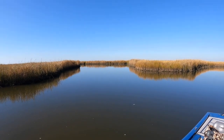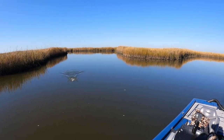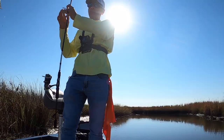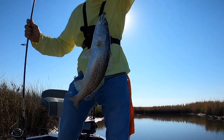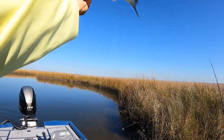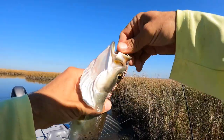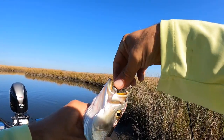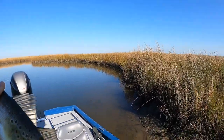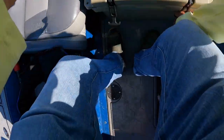There he is! Oh — speckled trout! Everything in these bayous today. Keeper trout — look at this! Big, thick, wide fish. He's not all that long, probably about 13 or 14 inches. Let's see — oh, he's 13. Beautiful beautiful fish, glad to have him.